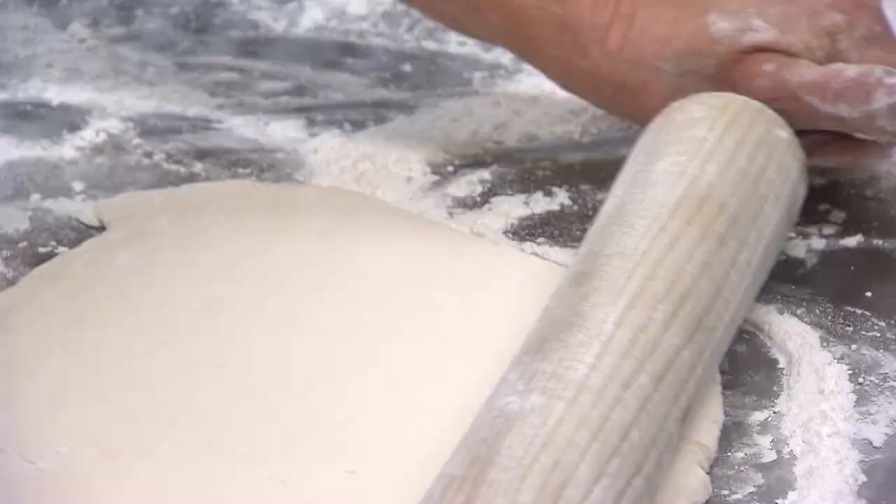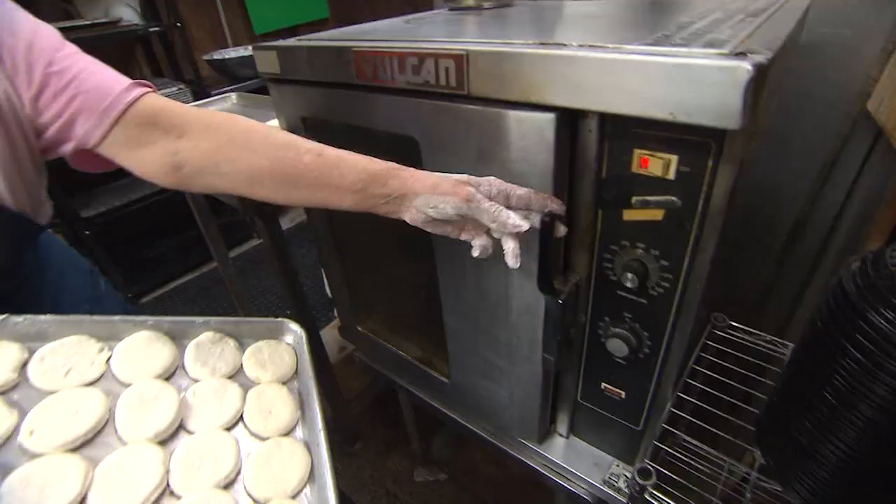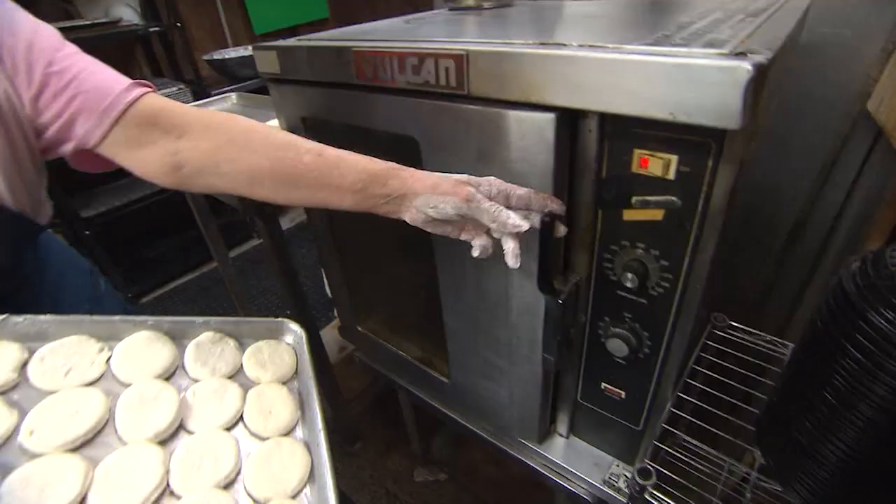Even before placing your order, you'll get a basket of Beacon Light biscuits, which garner rave reviews from food critics and customers alike. Do you have a special recipe for that? Oh, we do have a special recipe for that. Lard and buttermilk — I think that's what makes them.